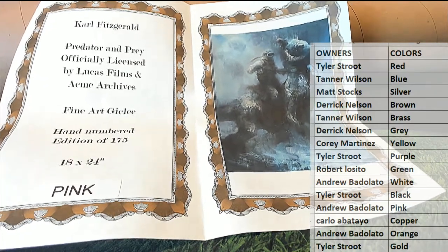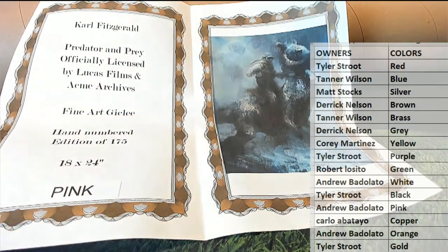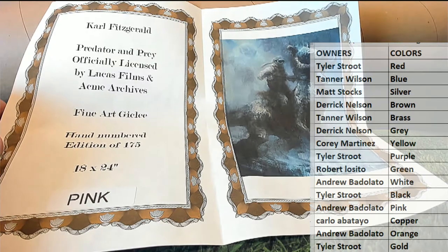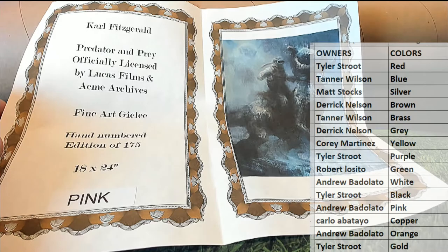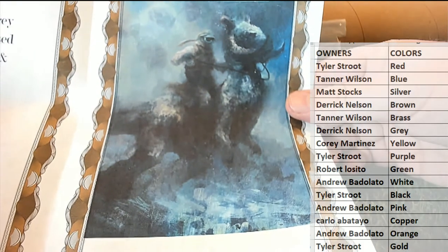We had to move locations. Rewind the live feed about five minutes, you'll see it in all the videos I'll be doing later. We had an internet outage over there at the office. All right guys, this is a Carl Fitzgerald 'Predator and Prey,' officially licensed Lucasfilm, Acme Archives fine art — jiggly — and this is iconic from Empire Strikes Back. You guys recognize there's Luke.